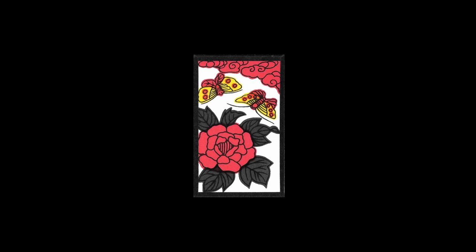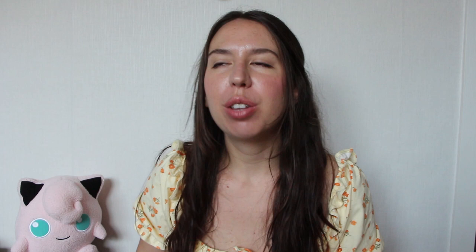Now let's look at the card which features butterflies. Butterflies are also a symbol of femininity in Japan and China. There is a legend in Chinese culture which tells us that the sixth emperor of the Tang dynasty, Xuanzong, found himself in the imperial palace complex and freed a butterfly to let it guide him to the actual building in which court ladies resided. And so the combination of peonies and butterflies came to be often found in Japanese arts — and we found it on an object from the collection of the Chiossone Museum: a beautiful set for smoking tobacco, dated to the beginning of the 19th century.